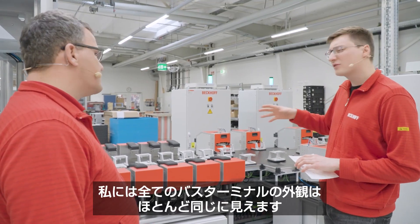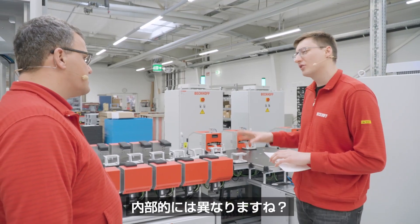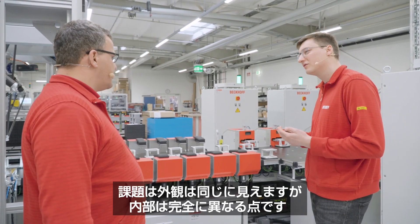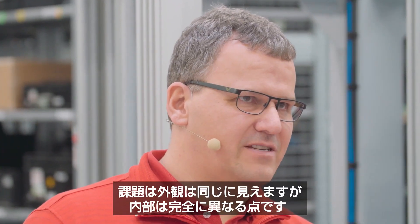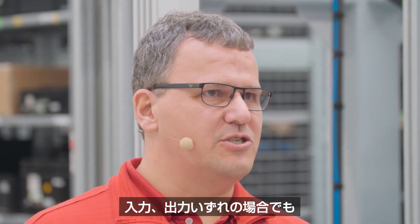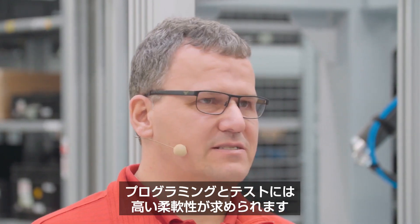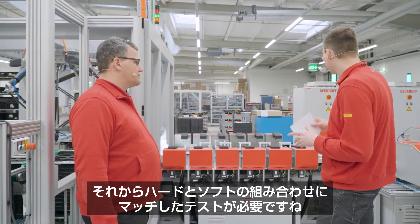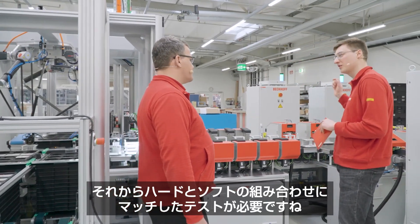All the bus terminals look, to an outsider, a little bit the same. So they are internally different — is that right? The challenge is that they all look the same on the outside, but they are completely different on the inside. Whether we have IOs that are analog or digital, inputs and outputs, we have to be very flexible in programming and testing. Each and every terminal gets a specific firmware flashed on the device, and then we test specific to the needs of that specific hardware-software combination.